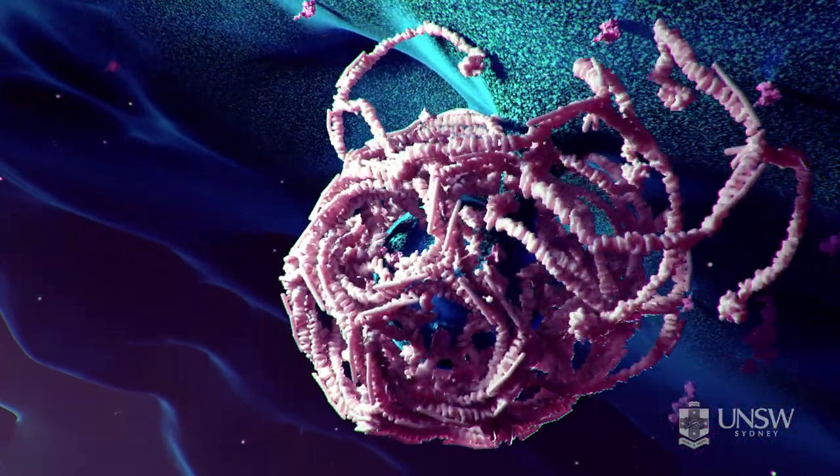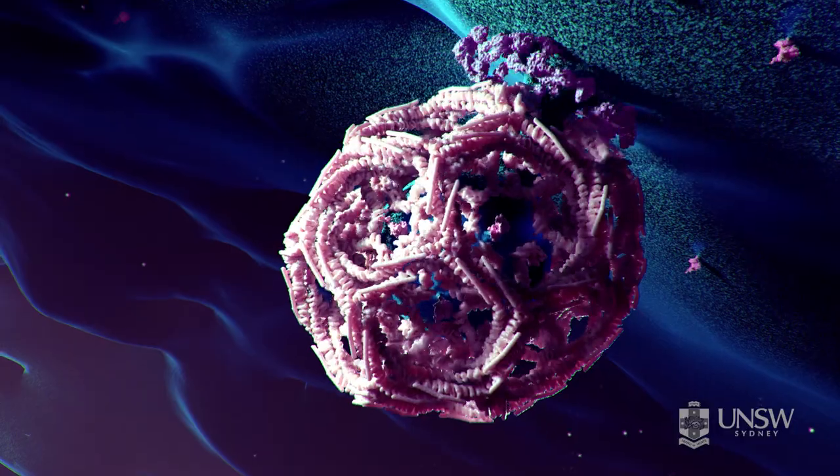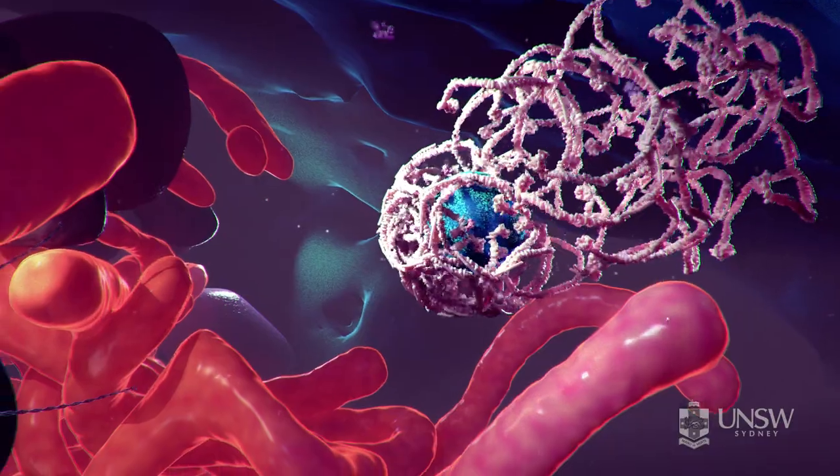Now we are looking inside the cell. Cellular proteins wrap around the vesicle and drive it inside the cell. You can now see a vesicle carrying the nanoparticle moving towards the very centre of the cell.